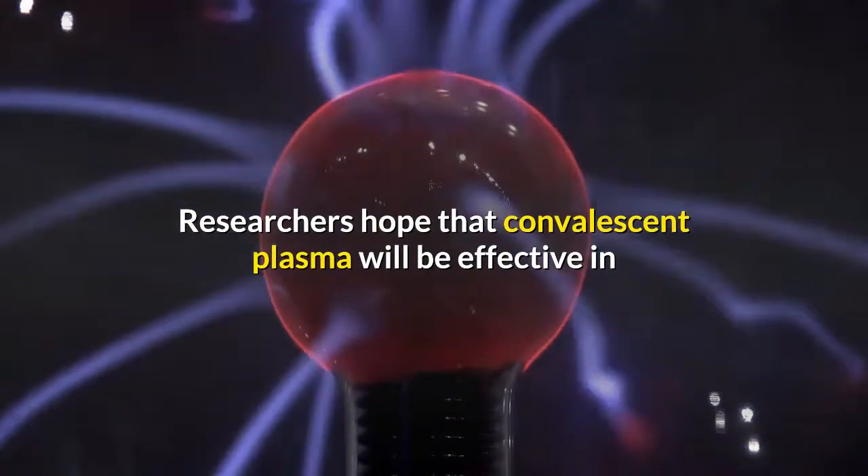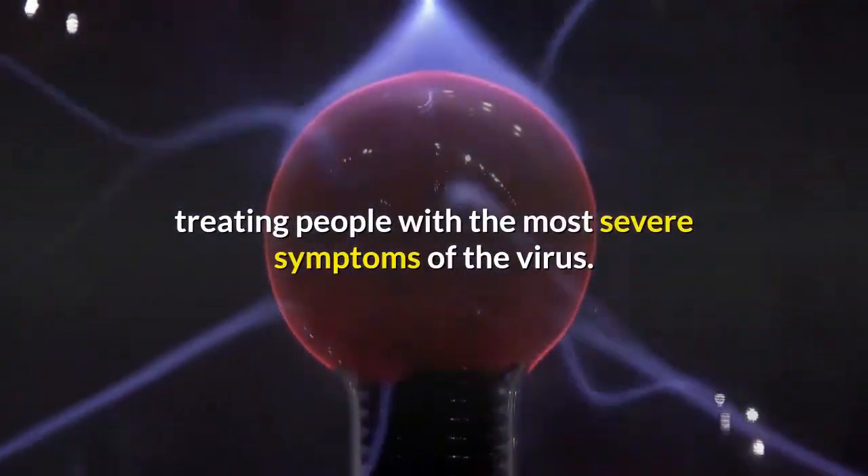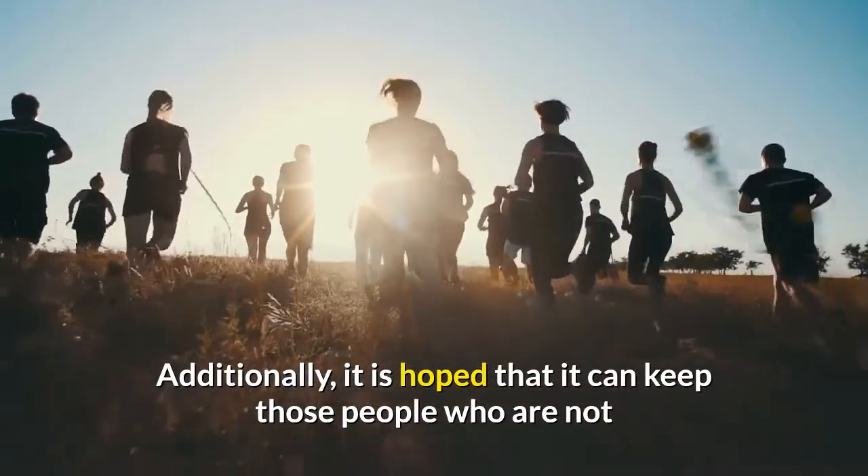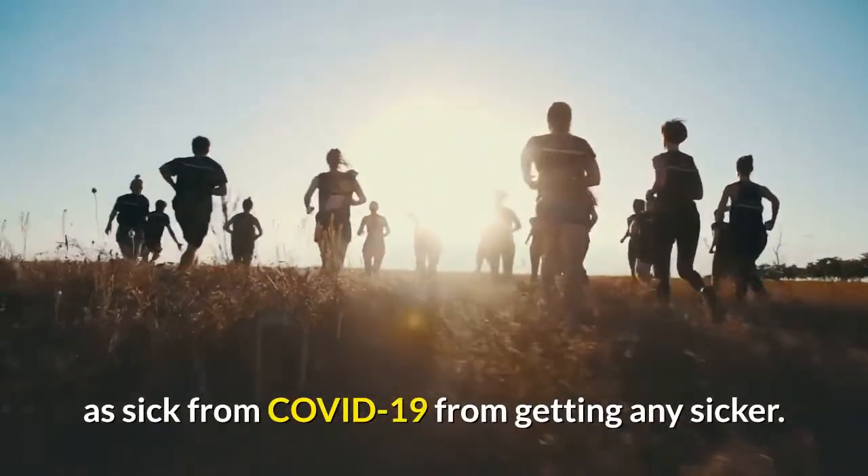Researchers hope that convalescent plasma will be effective in treating people with the most severe symptoms of the virus. Additionally, it is hoped that it can keep those who are not as sick from COVID-19 from getting any sicker.